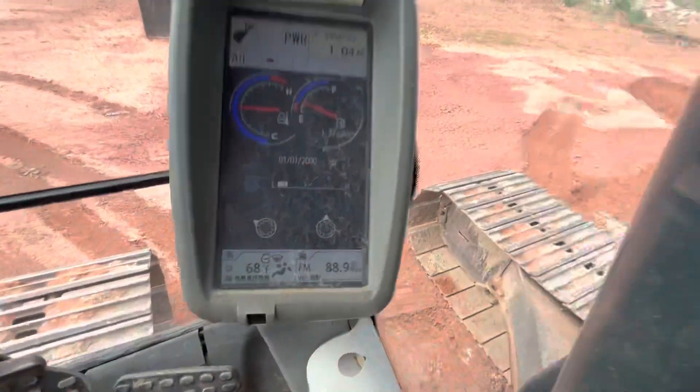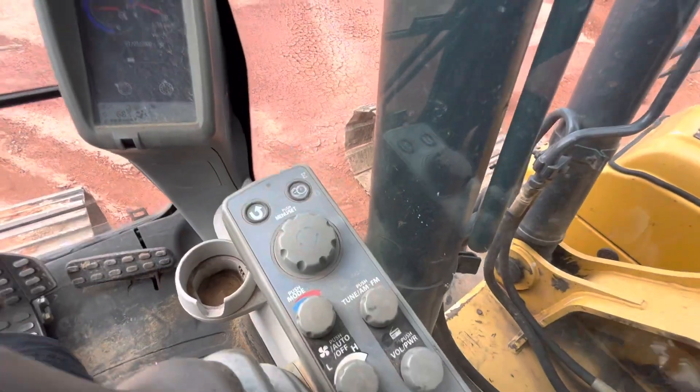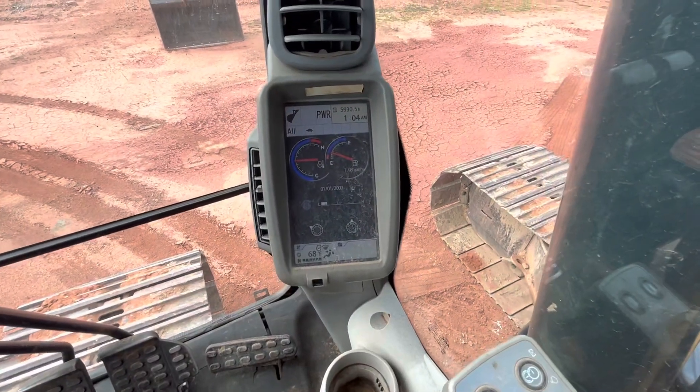There's a radio — kind of pre-installed, sitting right here. And then no issues, no warning lights.